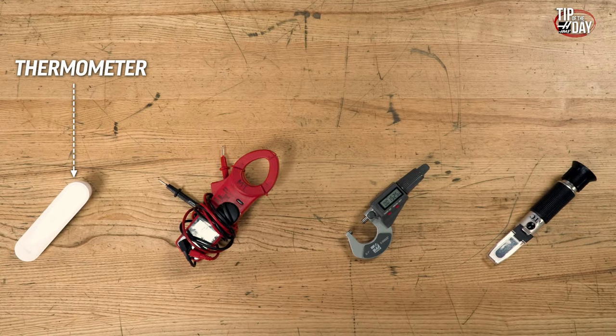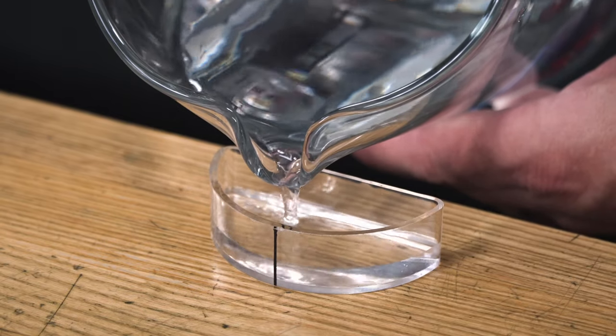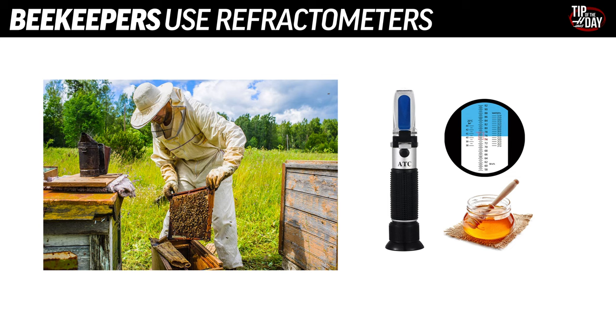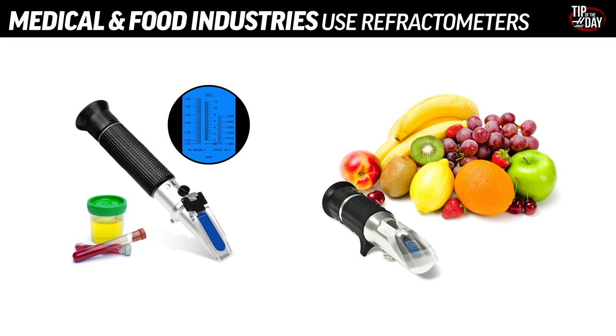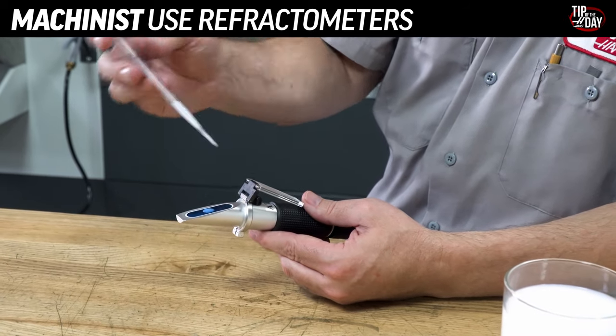Thermometers measure temperature. Voltmeters measure volts. Micrometers measure length or thickness. And refractometers measure refraction. By measuring how much light refracts as it goes through a liquid, we can tell what kind of liquid we're dealing with or how concentrated it is. Beekeepers use refractometers to measure moisture content in honey. Winemakers use them to measure the sugar content of grapes or the amount of alcohol in wine. Refractometers are used throughout the food and medical industries — but here in a machine shop, they play the critical role of telling us our machine coolant concentrations.